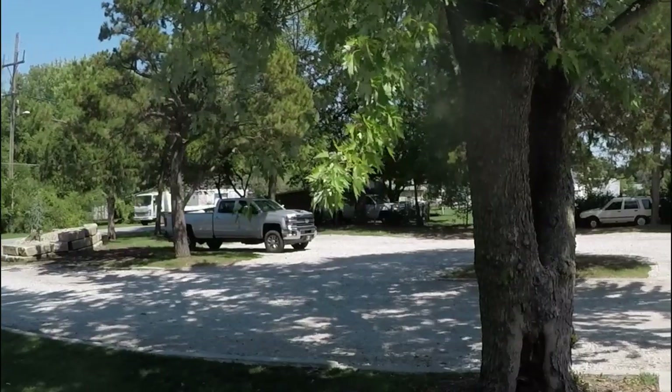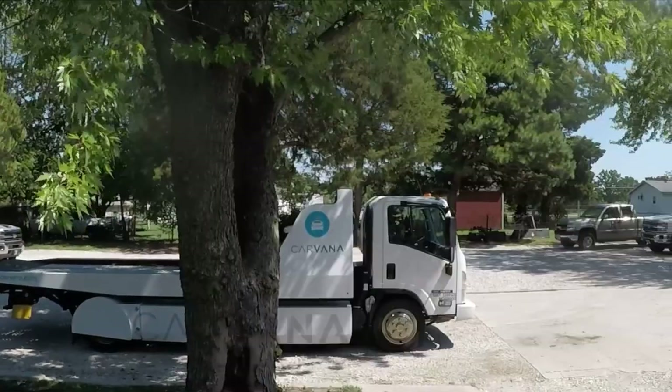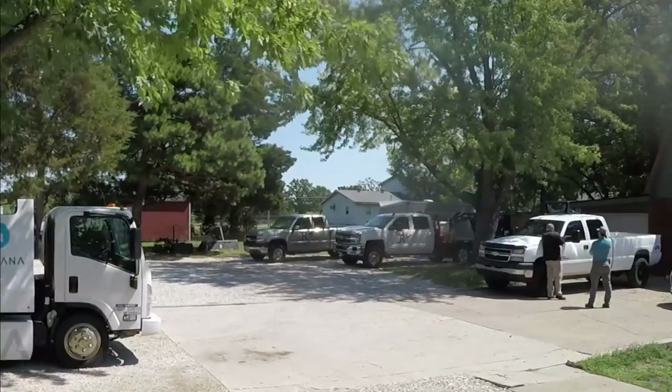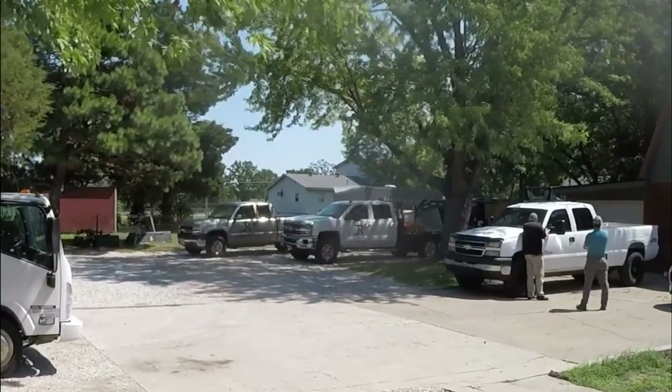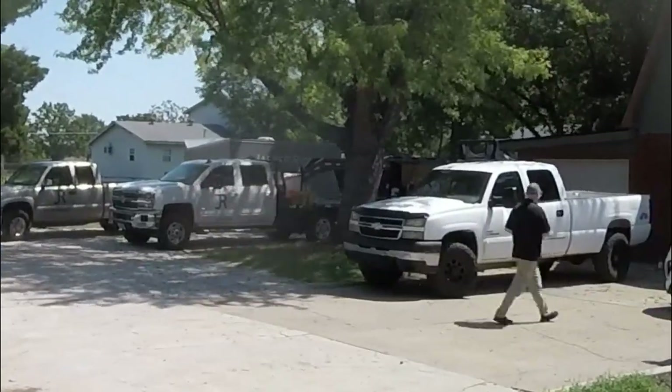I own and operate a landscape business, and we sold our original work truck to Carvana. It's been a couple months now, finally getting to editing this video, but I wanted to share my experience, and we'll pull in some clips from old footage back when we started this.